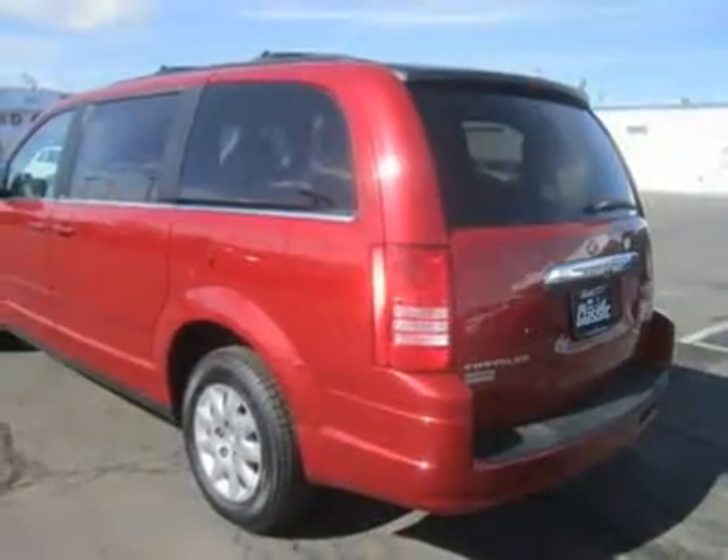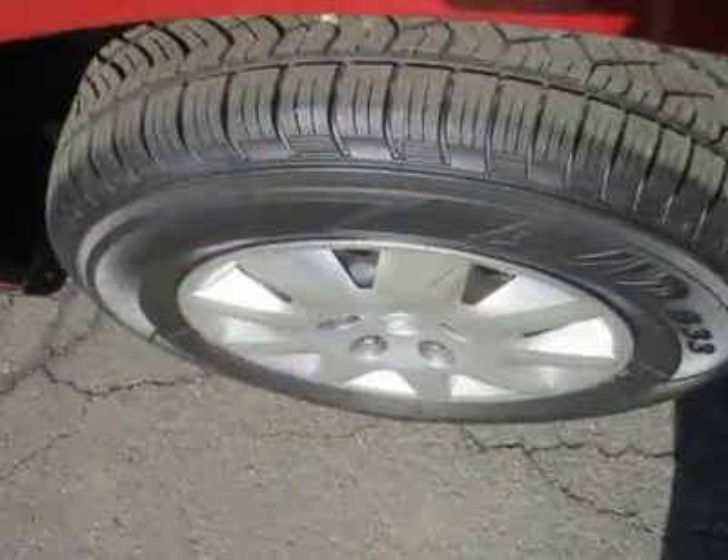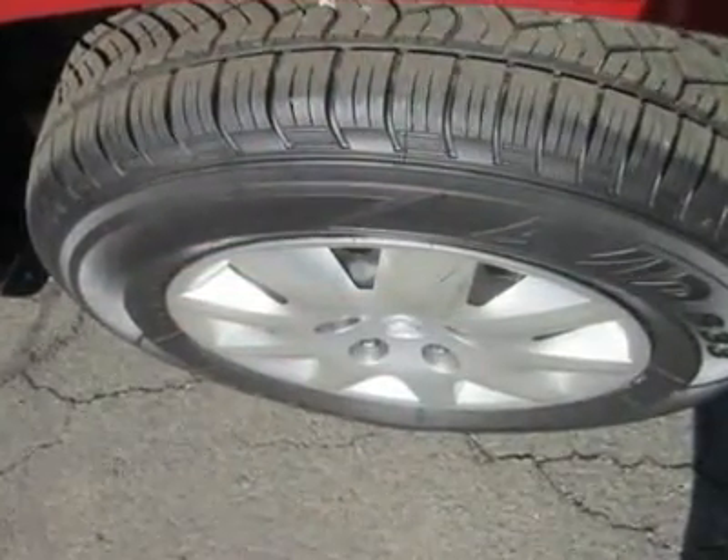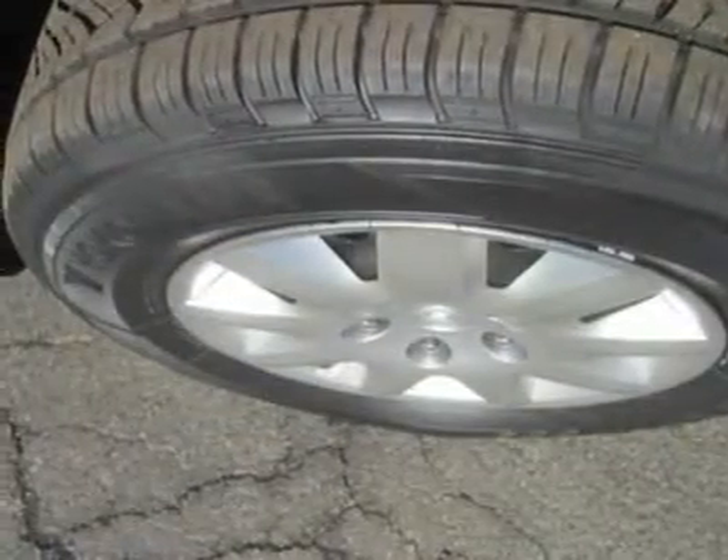Our LX comes with a 3.3-liter, 175-horsepower V6 mated to a 4-speed automatic transmission with overdrive. It gets 17 city / 24 highway MPG and has an 1,800-pound maximum towing capacity.